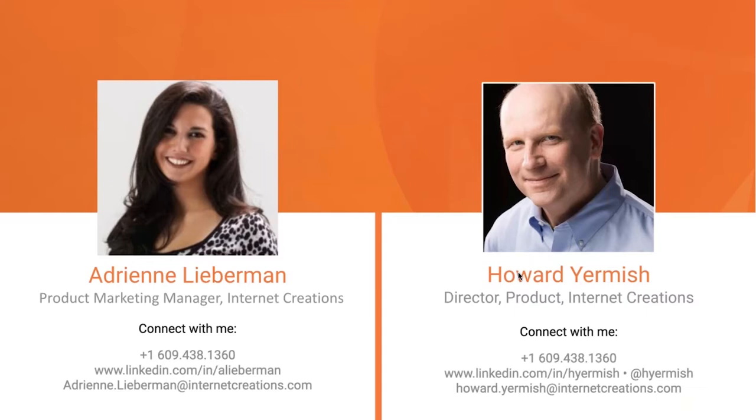You might recognize Howard because he is a regular host and expert on many of our webinars, both for service and for our products. Hello everyone, good to see you here and looking forward to talking. I also want to welcome our other panelists who are here today.